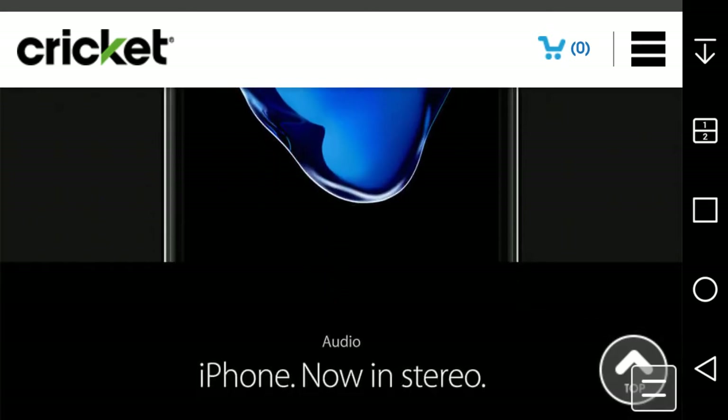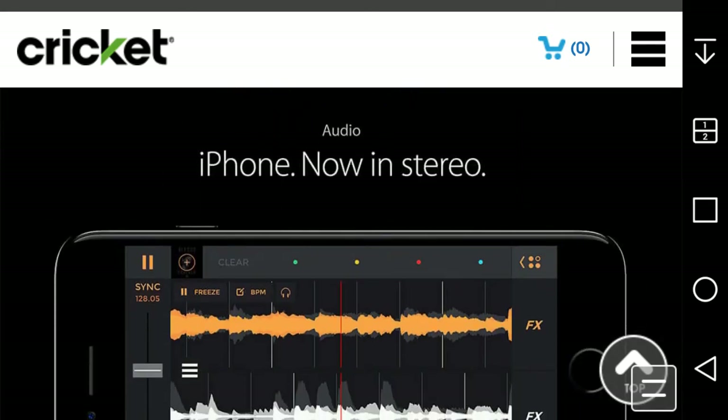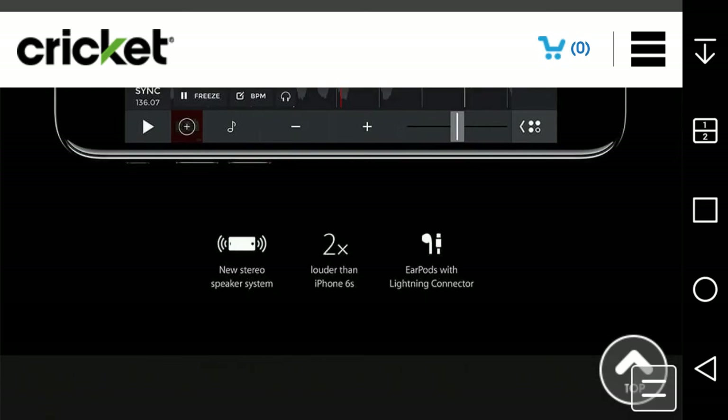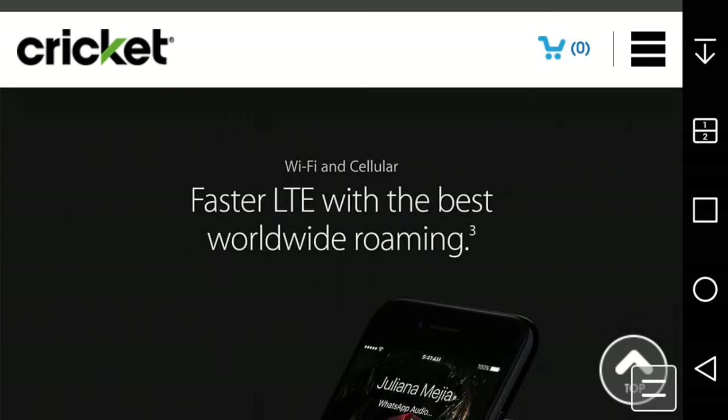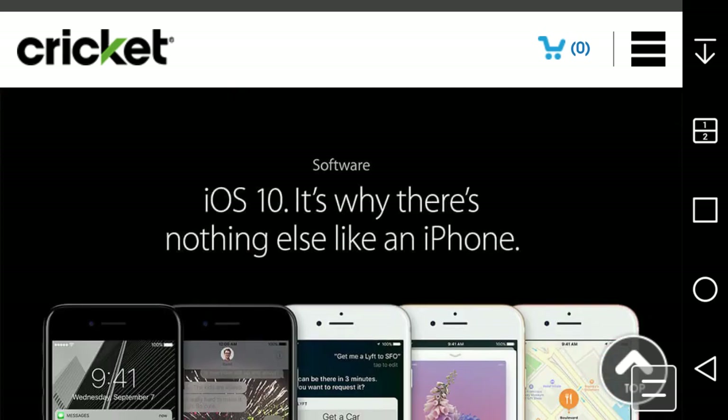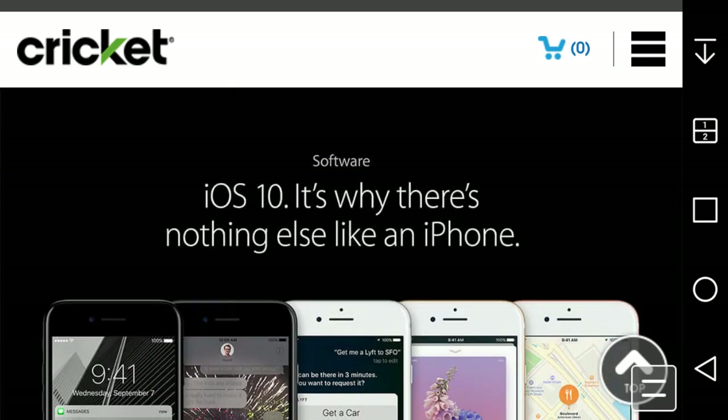This is all the stuff that Apple claims for its new iPhone. New stereo speaker system, two times louder than iPhone 6s, AirPods with Lightning connector. Fastest LTE with the best worldwide roaming — 450 megabits per second, up to three times faster LTE than iPhone 6, 25 bands of LTE.